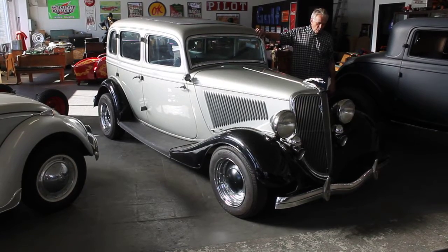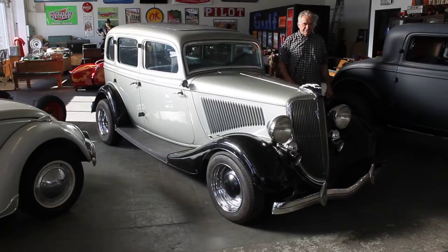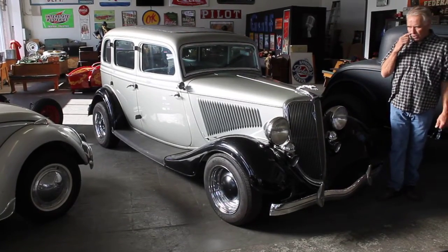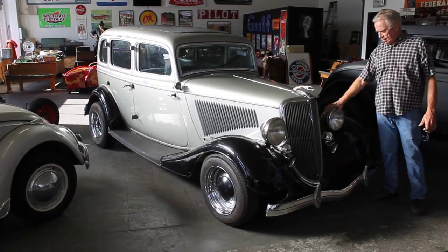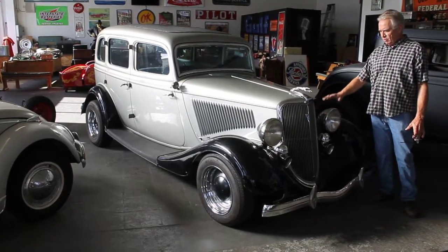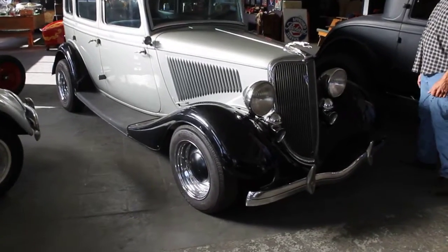It has got chrome reversed rims on it which I haven't seen since the 60s. I would have to say that this was a real nice original old four door. It is a deluxe — has the cowl lights, the deluxe business. The grill is beautiful, the headlights are beautiful, the correct horns, original bumpers, all original steel on the car.